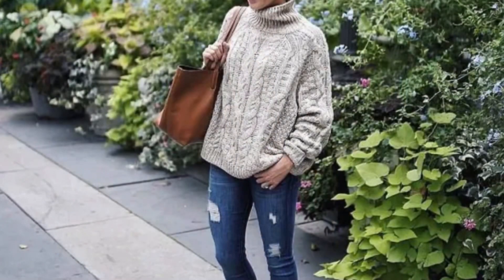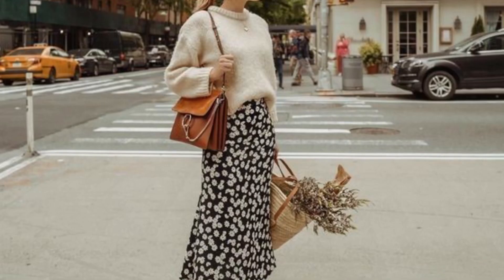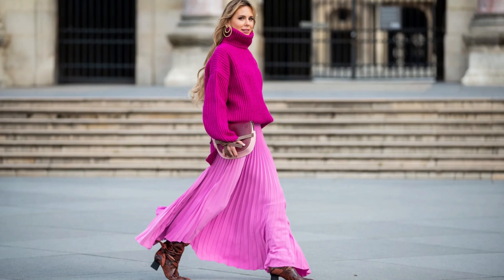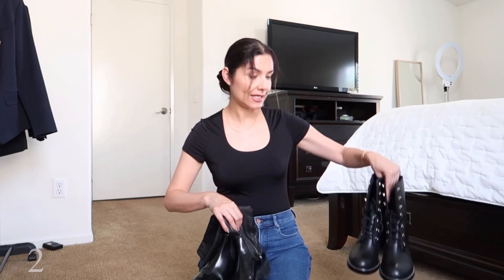A chunky sweater is a basic because you can pair it with trousers, skirts, or on top of dresses — and the dress looks like you're wearing a skirt. That's another way to not let your summer dresses go: just wear them with a sweater. That's how you can maximize the wear of your dresses.